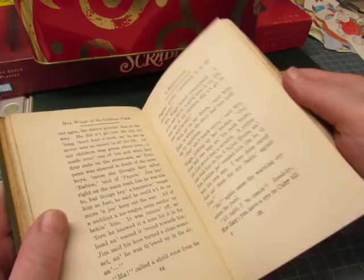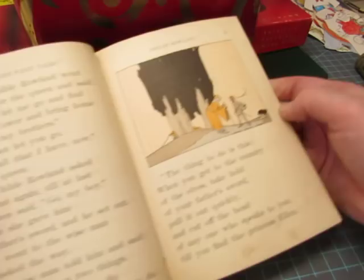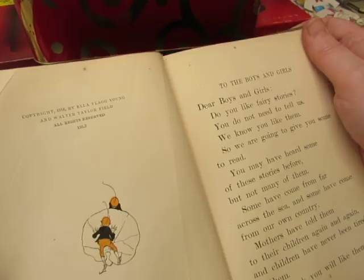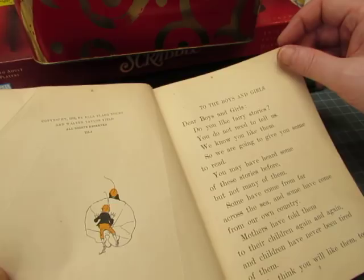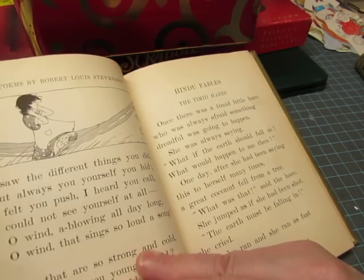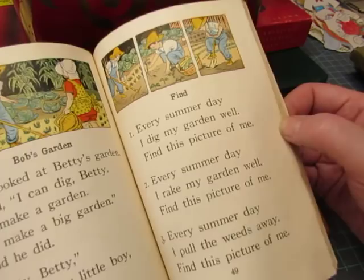Then the Young and Field Literary Readers, book two, with those orange and black and tan illustrations that you see in a lot of children's readers from olden days. And then I got this one — Fact and Story Readers, primer. This one has color pictures. Look at that, it's so pretty.